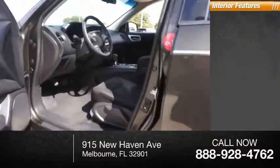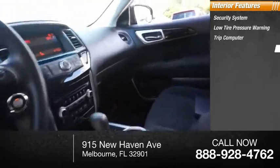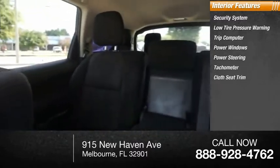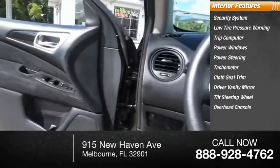Inside you'll find a security system, low tire pressure warning, trip computer, power windows, power steering, tachometer, cloth seat trim, driver vanity mirror, tilt steering wheel, and overhead console.